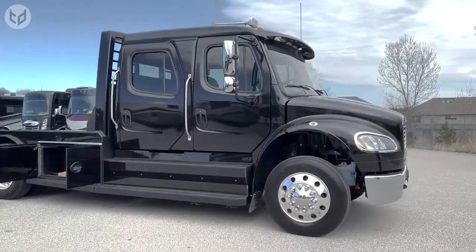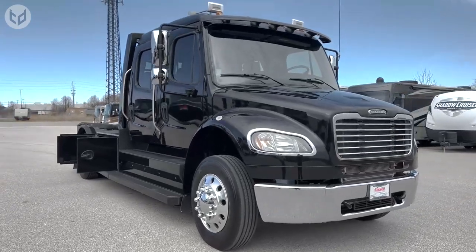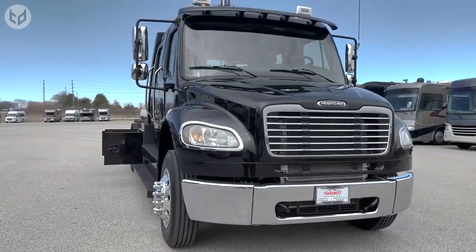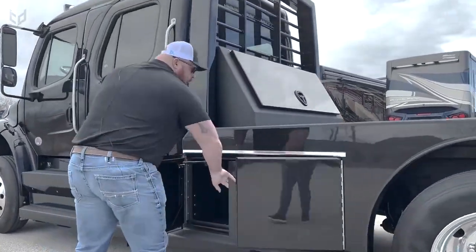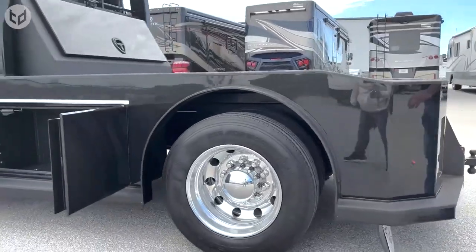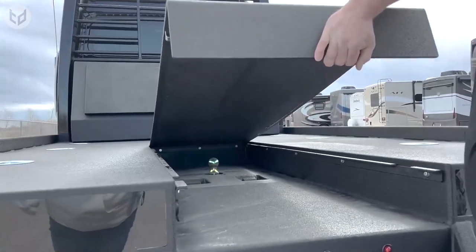The exterior of the truck is designed to be rugged and durable, with a sleek and aerodynamic shape to reduce wind resistance and improve fuel economy. The truck also features a range of options for the cargo area, including different body configurations and lift gates, to accommodate a wide range of cargo types and sizes.